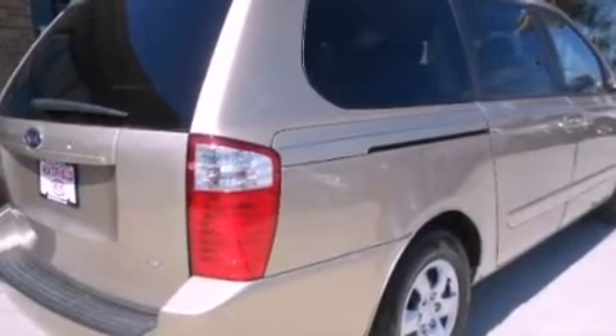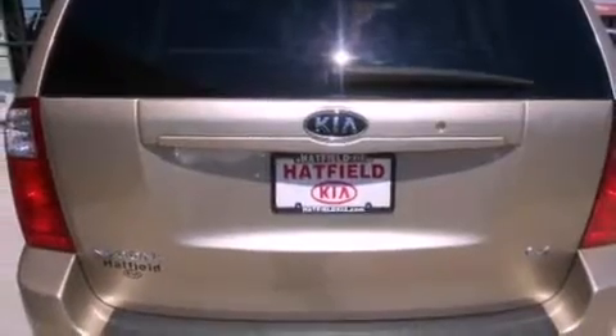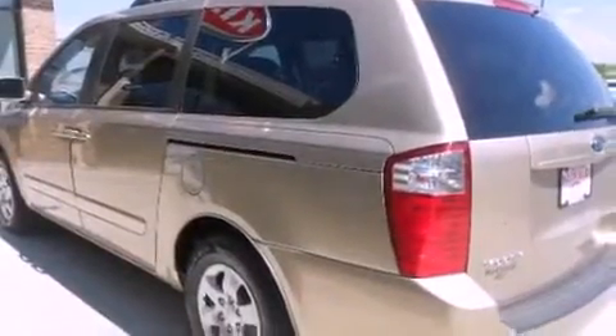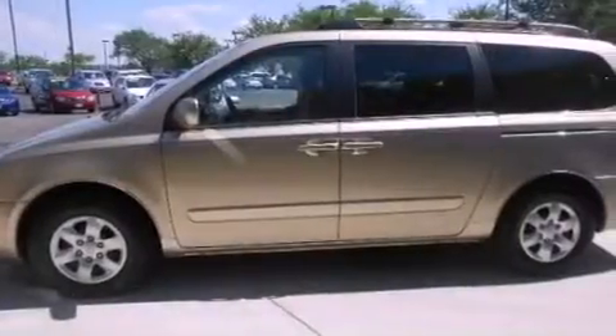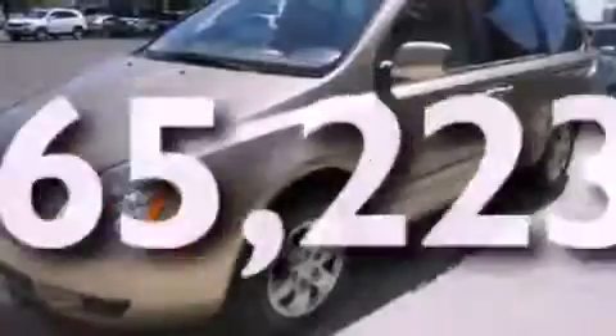All the following features are included: a low tire pressure indicator, air conditioning, cruise control, a CD player, a security system, a passenger side vanity mirror, privacy glass, stability control, a split folding rear seat, and this vehicle has fewer than 66,000 miles on the odometer.